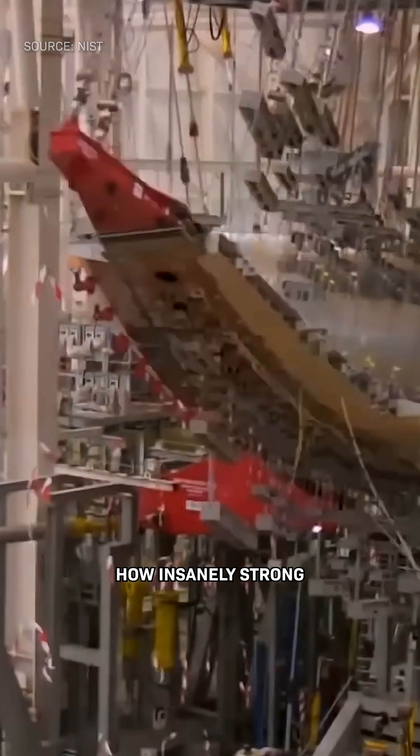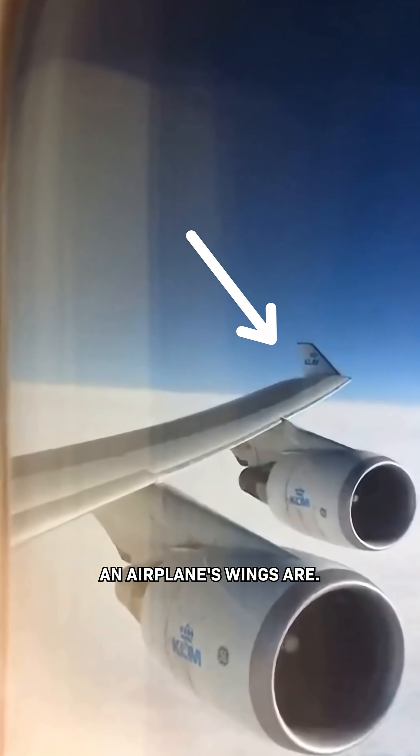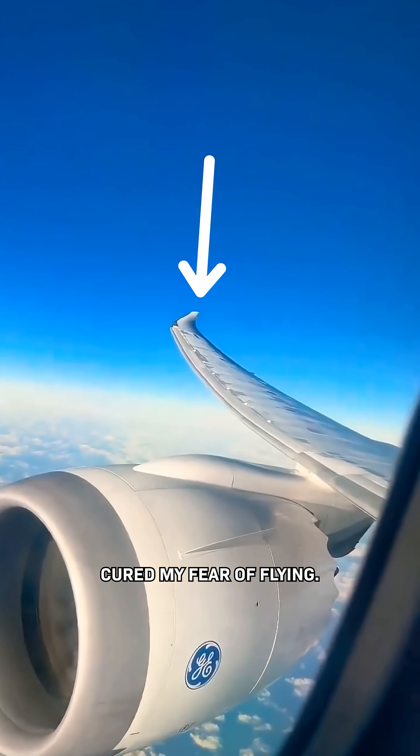I wish I knew sooner how insanely strong an airplane's wings are. What I'm about to show you cured my fear of flying.